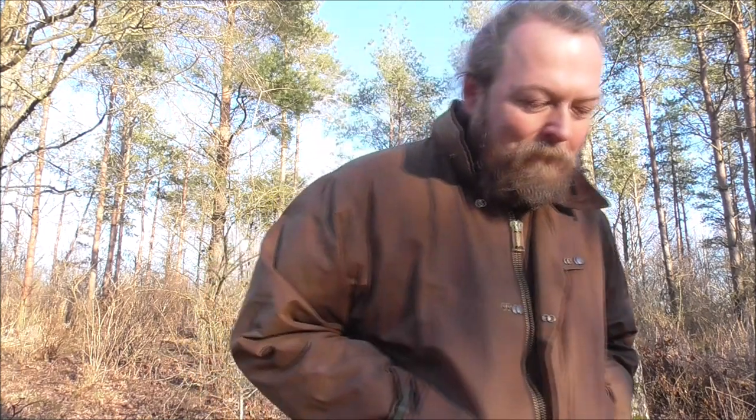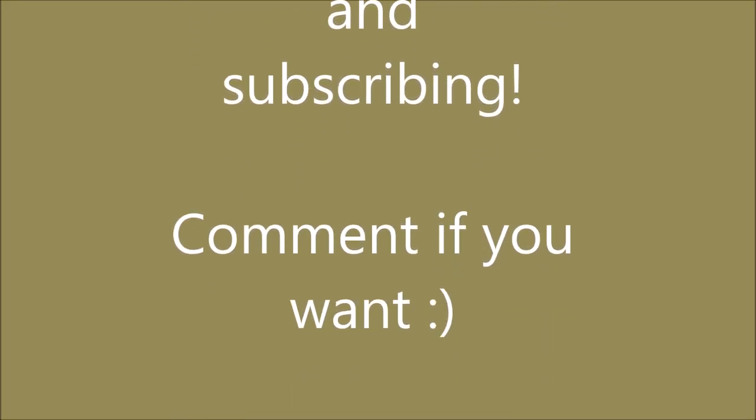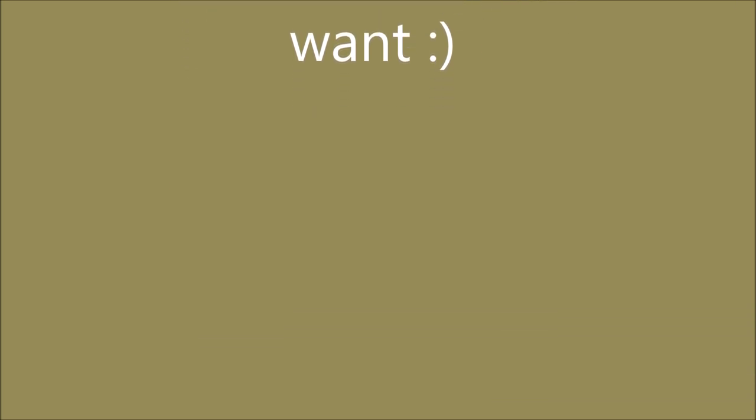So thank you for watching, and see you in the next one. Bye.